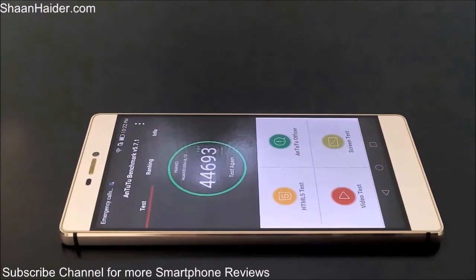Our main concern is the score which our Huawei P8 device has achieved — that's 44,693. Thanks for watching the video friends, and do not forget to subscribe to the channel for more videos, tips and tricks, and hands-on reviews like this. Have a nice day!